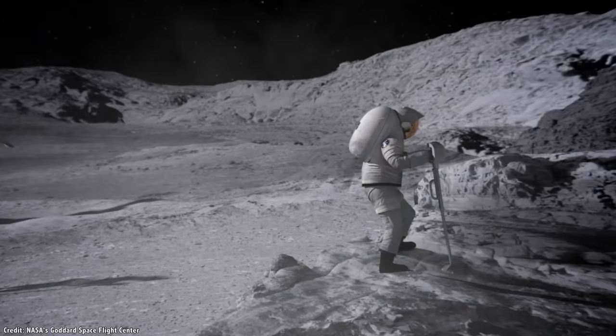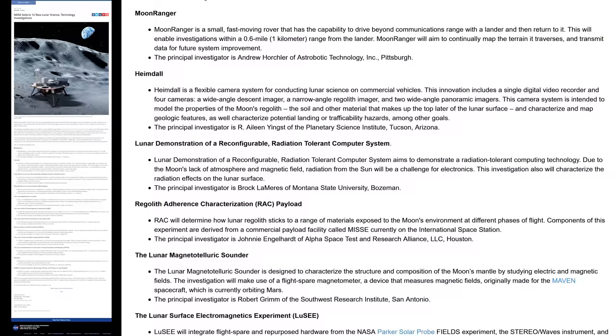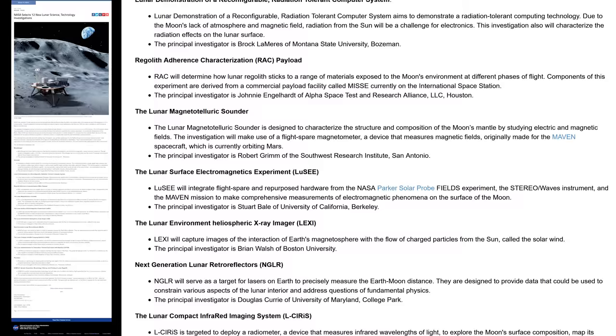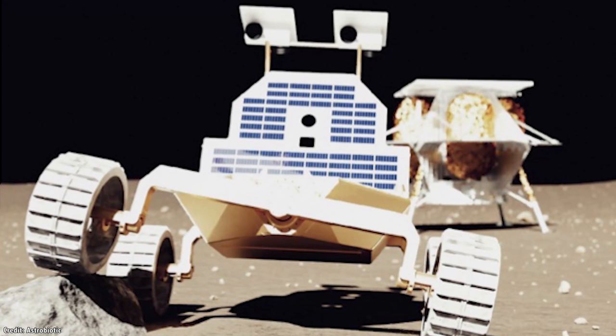The best strategy, of course, is to send robots or humans to dig into the regolith and figure out what's there. On July 1st, 2019, NASA announced that they had selected 12 new science and technology payloads that would be sent to the Moon to help study its surface and help prepare for the arrival of astronauts as part of the Artemis program. All of these missions are expected to fly in the next couple of years as part of NASA's Commercial Lunar Payload Services program.